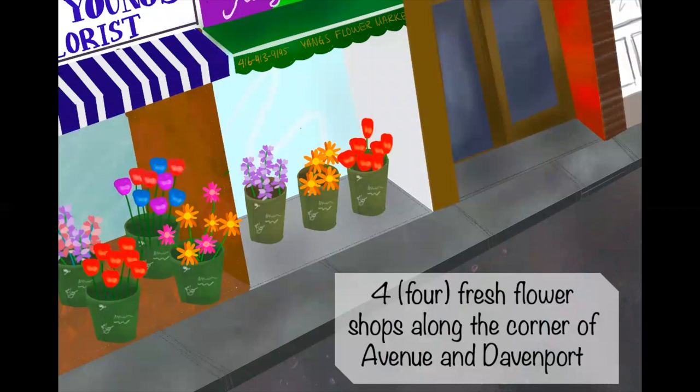Four fresh flower shops along the corner of Avenue and Davenport. With these flower shops, there are lots of options — you can choose a bouquet of the same flower, make your own by choosing a bunch of little bouquets, or buy a pre-made arrangement from the florists. They have a huge variety of different types of flowers and it always smells so fresh.